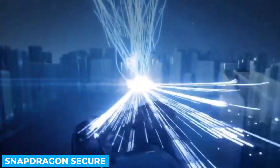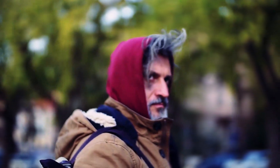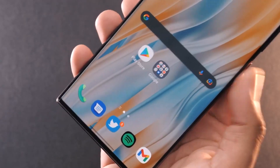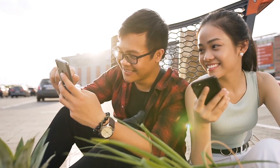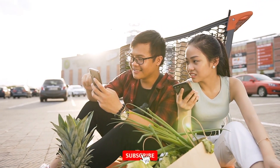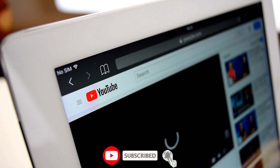Snapdragon Secure safeguards everything — for instance, it can tell if someone is looking over your shoulder, and even lock the screen if it thinks you have left it unattended. These aren't the only new developments the Snapdragon 8th Gen 2 will bring, and we shall cover more on its features in our upcoming videos, so subscribe in order not to miss out.